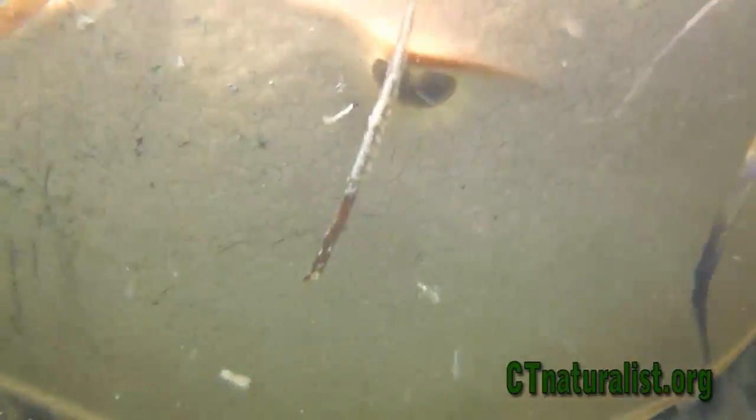The horseshoe crab's name is a bit misleading, as they are not crabs at all. They inhabit the same environment as crabs, but their bodies are in fact much different. A horseshoe crab is more closely related to the arachnid class, which includes animals like spiders and scorpions.